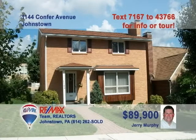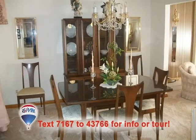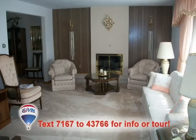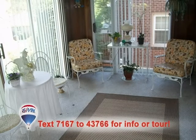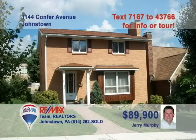Jerry Murphy presents this immaculate three-bedroom home in the 8th Ward that you must see. No shortage of workspace in this kitchen with breakfast bar. The elegant dining room is perfect for formal gatherings. The living room is bright and warm thanks to the contemporary fireplace. The family room includes a bar for all your friends. Or relax in the sunroom for a quieter gathering. Too much to see here. Schedule a tour with Jerry right away.